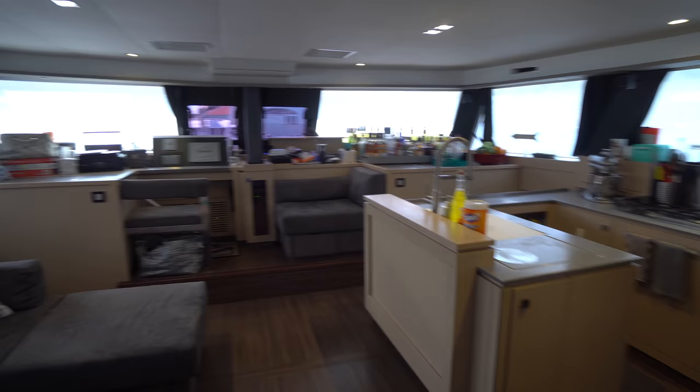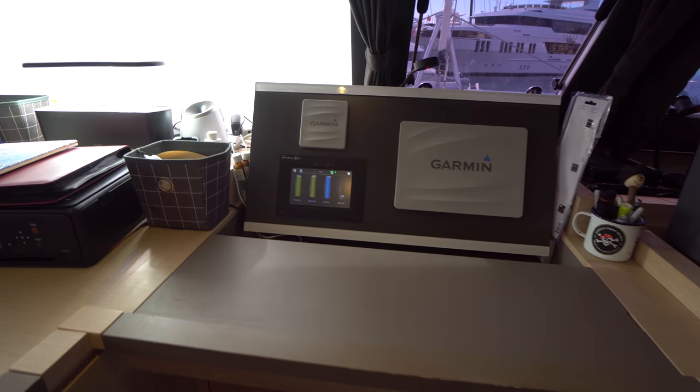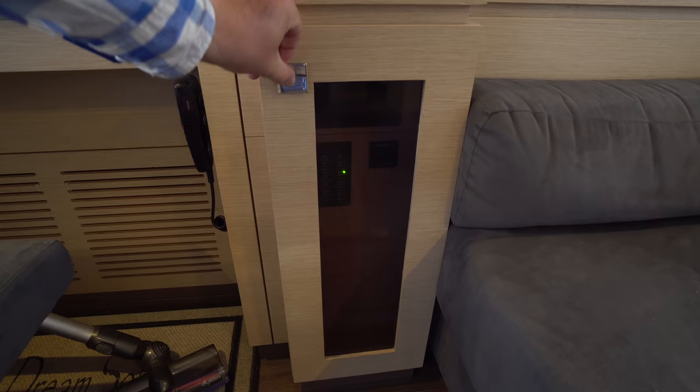On the way to the port forward cabin we'll stop at the nav station. We've got a forward-facing nav station with Garmin repeaters as well as the system control for the boat, and through here we've got the remote control for the Onan generator.